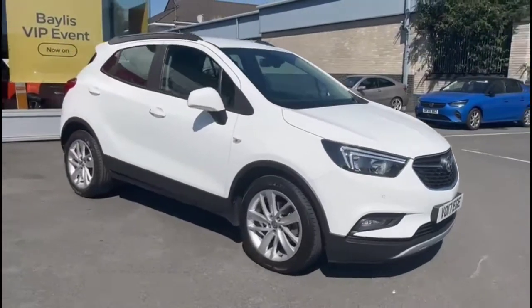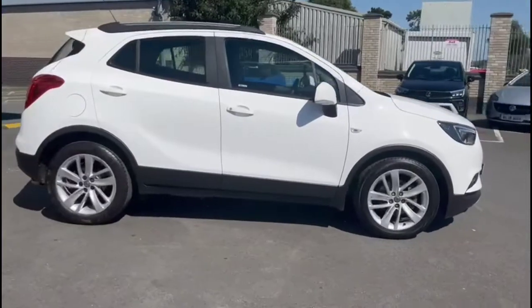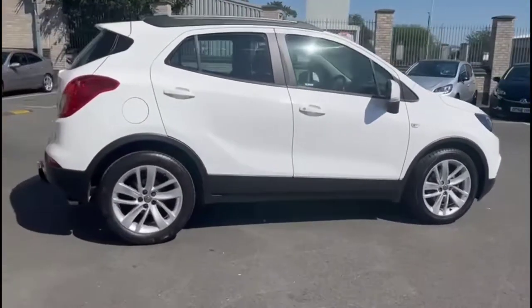Hello, welcome to Bayless Vauxhall. Today we're viewing a Vauxhall Mokka X 1.4 Turbo Active. This vehicle has covered 25,909 miles since finished in white.